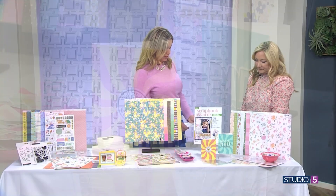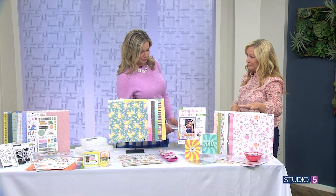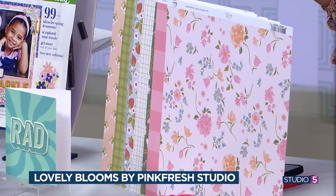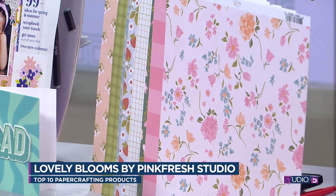You've got something a little more subtle and pretty for spring. Look how pretty — this is called Lovely Blooms by Pinkfresh Studios. It's subtle, soft, really springy, and perfect for those weddings or baby showers you might be doing. It has so many different pieces and embellishments in this collection as well.